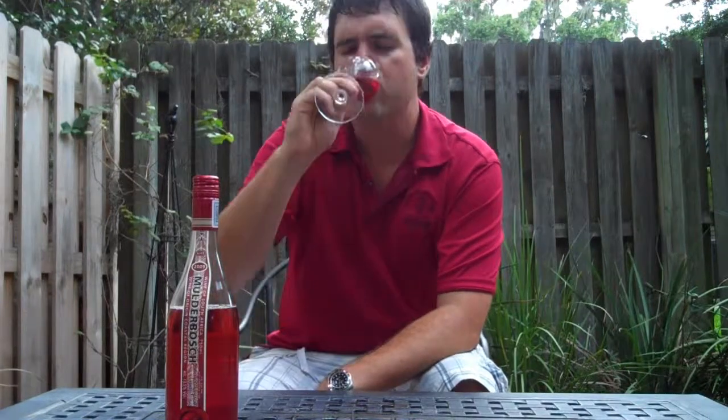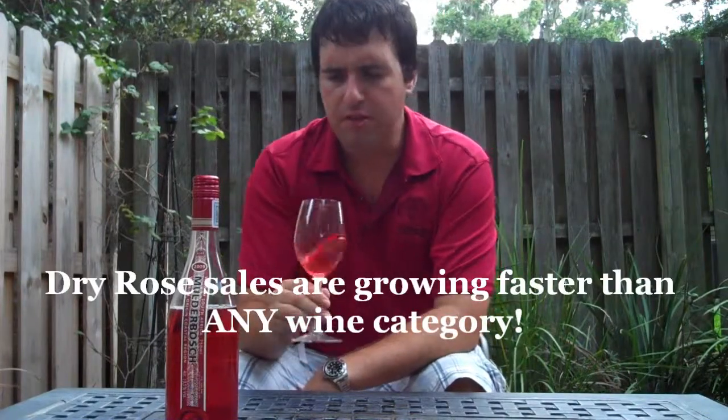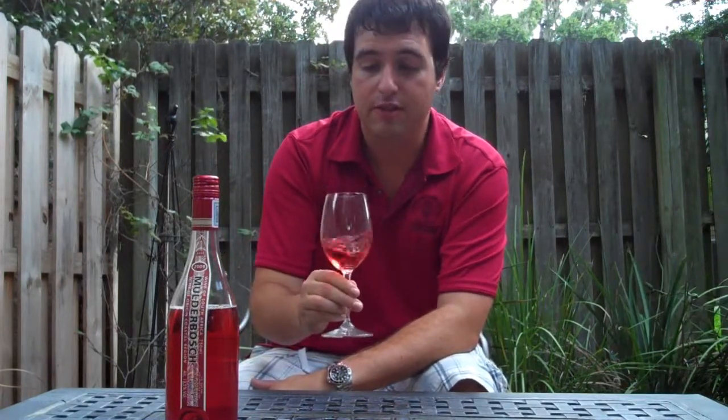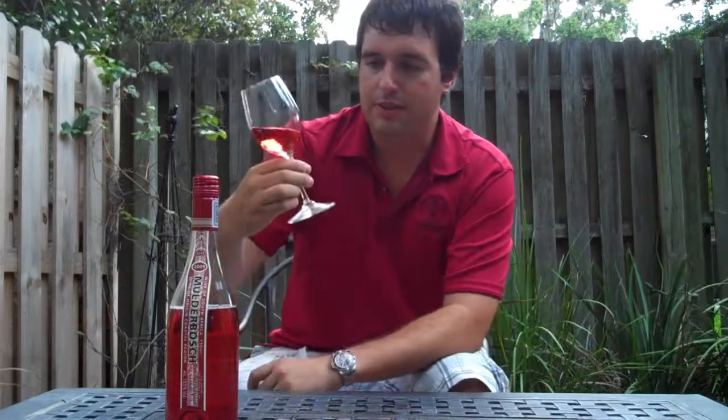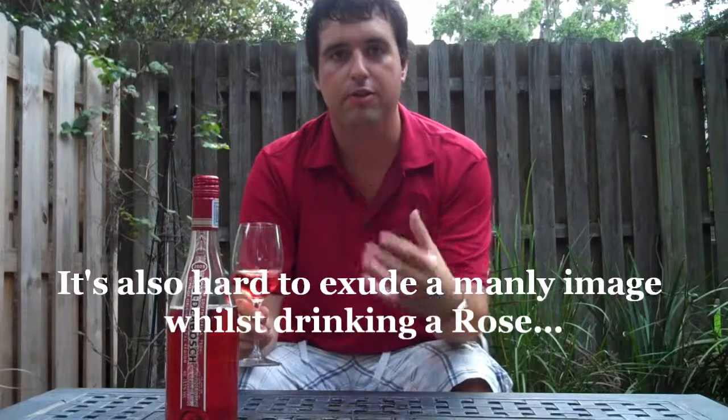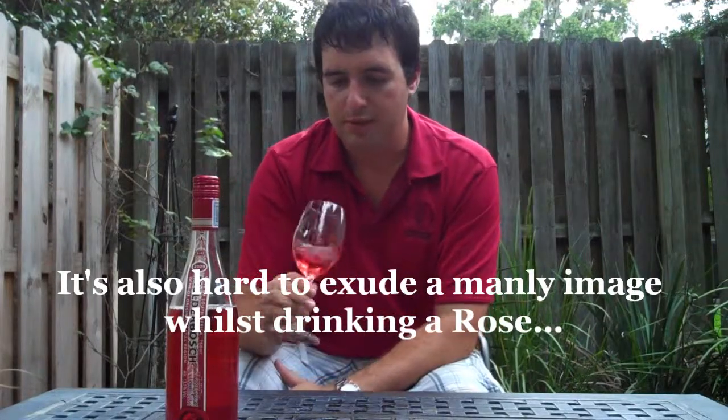It's definitely a drier style. Drier styles of rosé have really taken off the past couple of years. People are really going towards the drier style as opposed to the sweet, white Zin type thing. And I think people are afraid of ordering these kind of wines in restaurants or buying them retail because they think it's going to be that kind of sweetness.